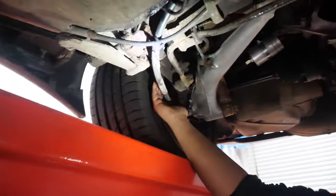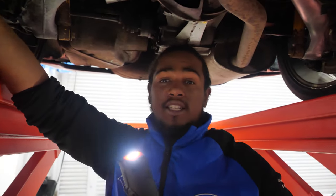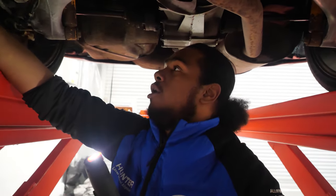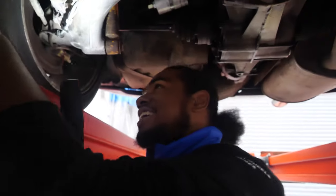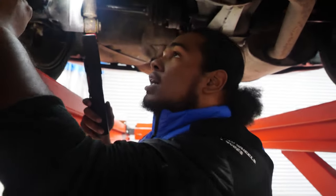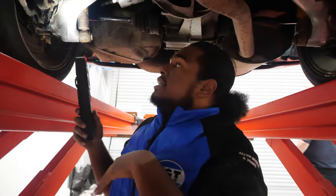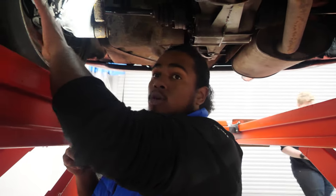Coming back to the rear camber and toe adjustments — what I'm going to get you guys to do is replace these bolts on the car, only because they are a little bit rusty due to the age unfortunately. It's going to be really difficult for me to actually loosen the bolts and get everything in place. So we'll get you guys to replace both the camber and toe bolts on each side of the car, both driver and passenger.